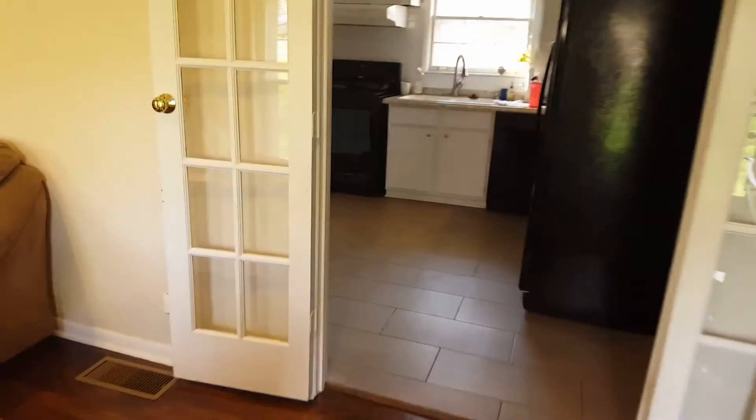This is just the living room. Skip the kitchen.